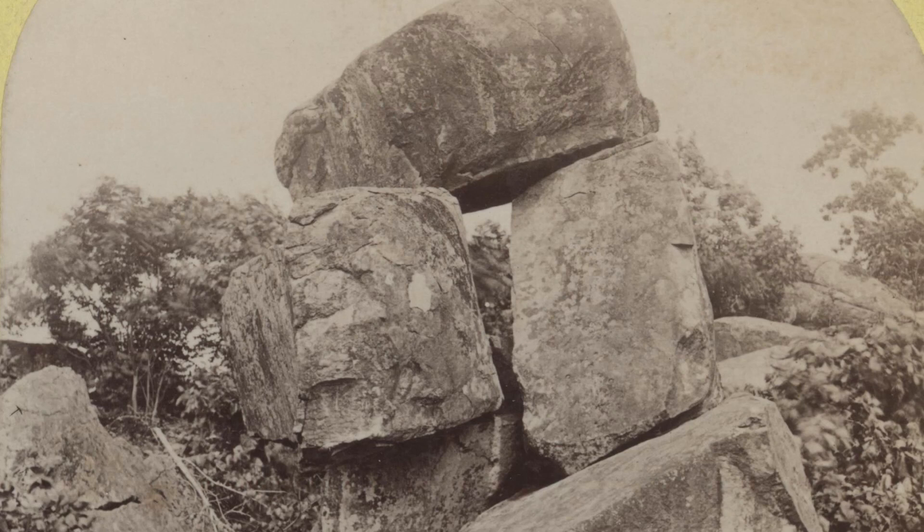Here we are on the slopes of Little Round Top in Gettysburg, Pennsylvania. And behind me is the Curious Rock Formation, so named by photographer William Tipton in a caption he put on an 1880s photograph from this location.